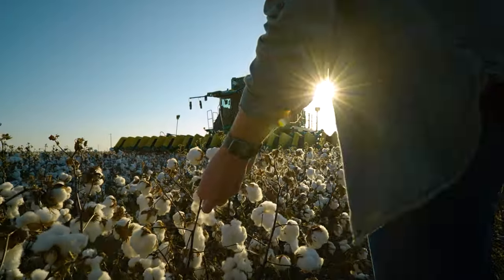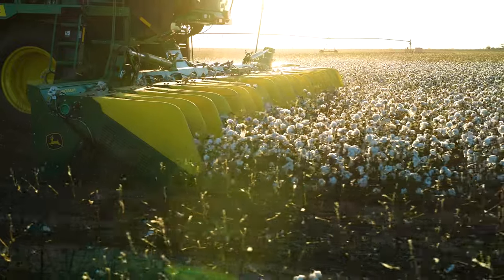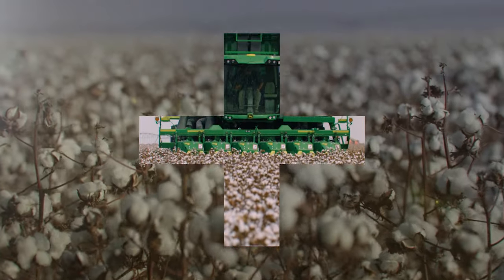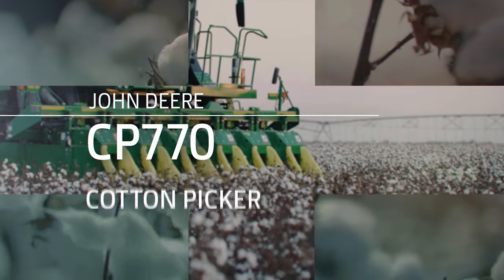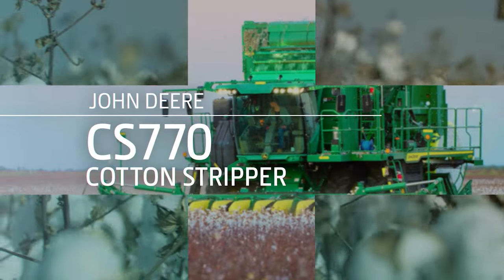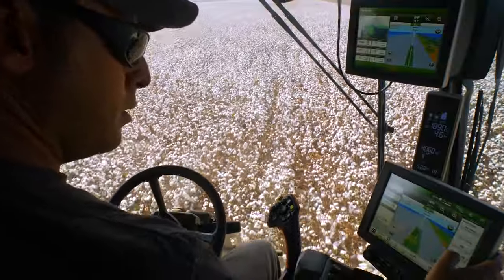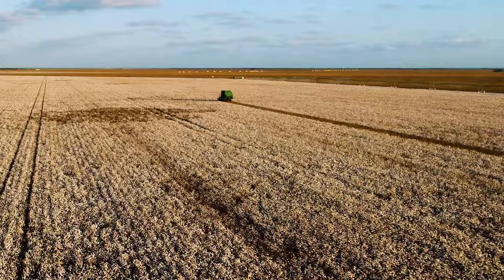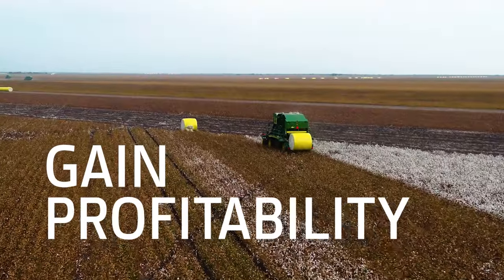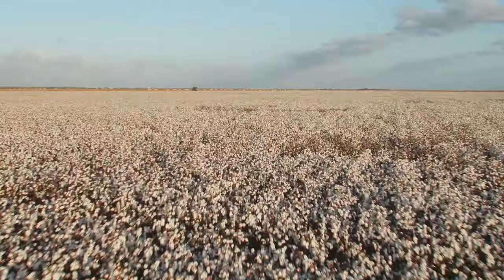You plant it. You protect it. Your farm depends on it. So make sure you're getting everything you can out of your harvest. With the new CP-770 Cotton Picker and CS-770 Cotton Stripper, machines built with input from farmers like you, and completely redesigned to help you gain time, gain improved profit margins, and gain a faster, higher quality harvest.